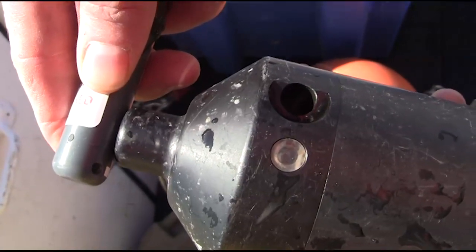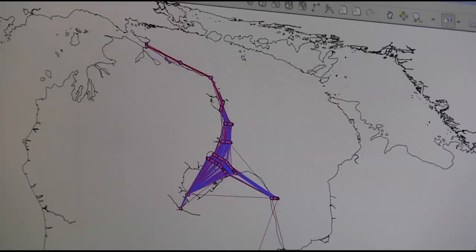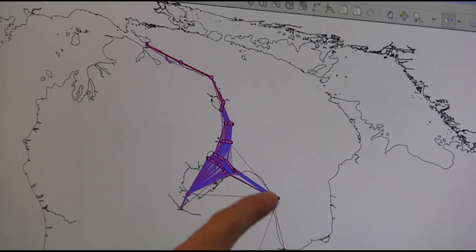After the fish is released, receivers record the pings and provide a detailed travel log, like stamps in a passport book, as each fish goes about its business. For instance, data from the receiver network can be used to determine where a particular fish spent the winter, spawned, or even died.